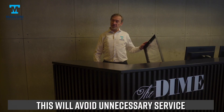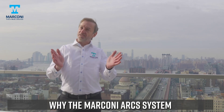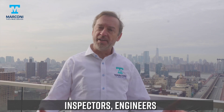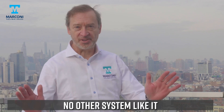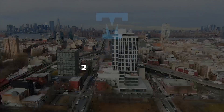This will avoid unnecessary service and costly fees. There's a reason why the Marconi ARCS system has been rated the number one choice by fire alarm installers, real estate managers, inspectors, engineers, and developers. There's simply no other system like it. Reach out for a quote — what you'll get in return is safety and peace of mind.